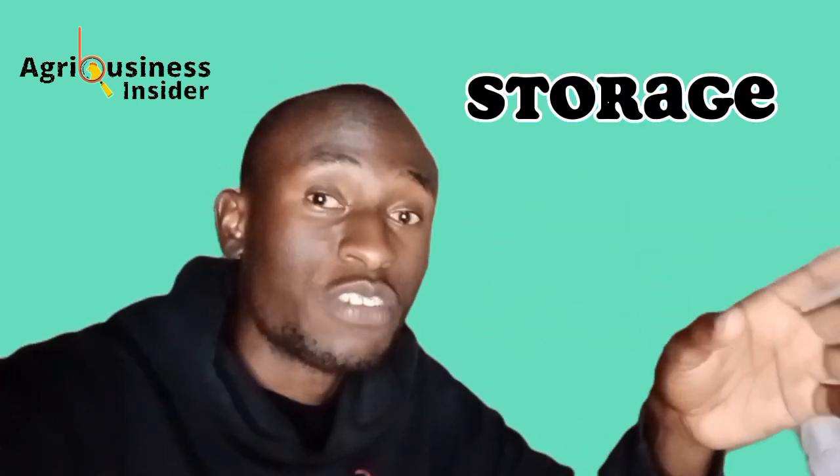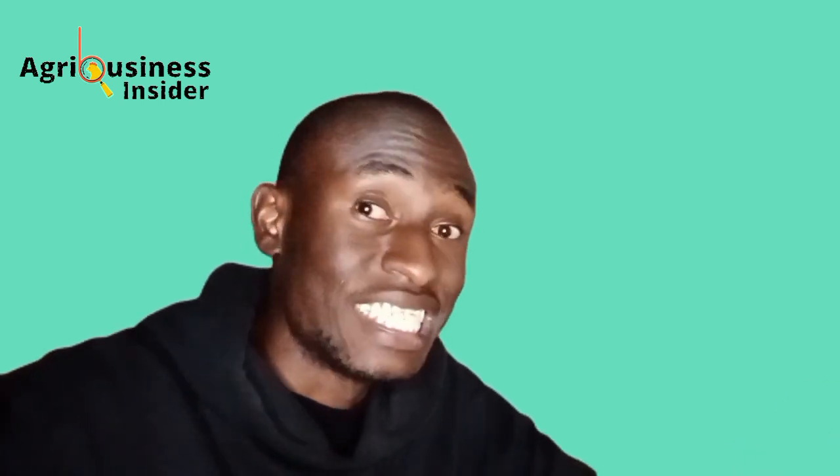Finally, how should grit be stored? When you are not feeding the grit and the rest of the bag is in storage, how you store it will affect how effective the grit will be for the chickens. The grit or container should be stored in a dry, cool place and sealed to avoid contamination, because contaminants can harm the chickens when they consume them.